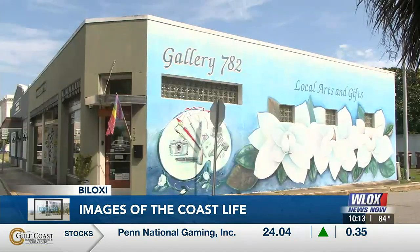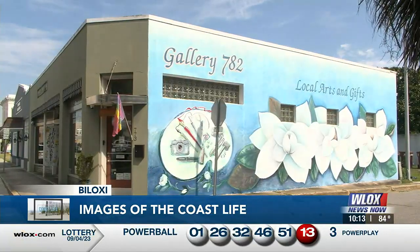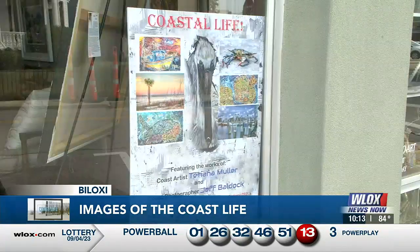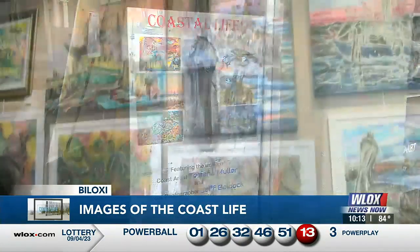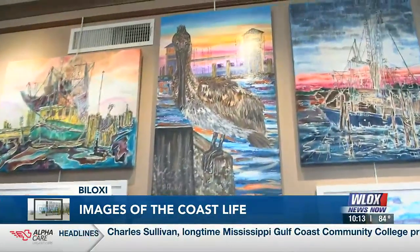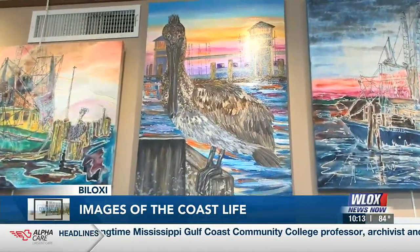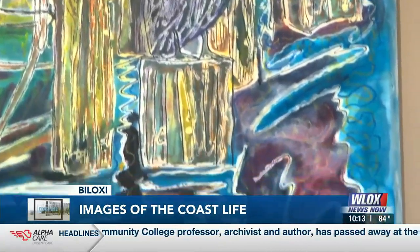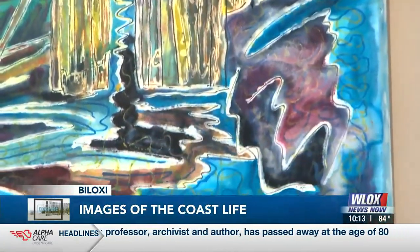In September, Baldock's work is on display at Gallery 782 in Biloxi. Tetiana Mueller is also taking part in the Coastal Life exhibit. So this pelican is the queen of the bay. Among the techniques Mueller uses to capture her coastal scenes includes batik, which she says is rare for American artists.